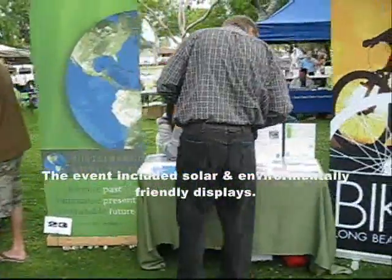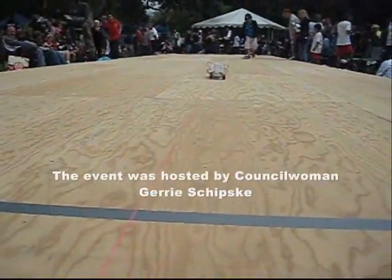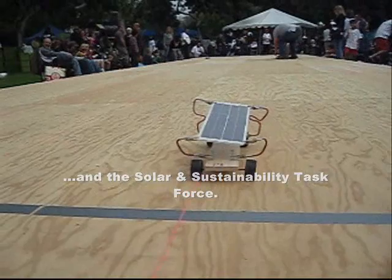Team 57, Solar Flash. Team 57, Solar Flash. Thank you, Rachel. Team 58, Enterprise-On Rock! Team 58.